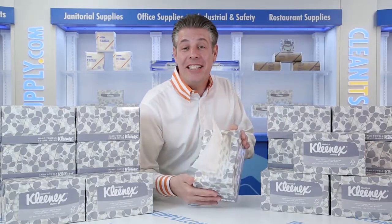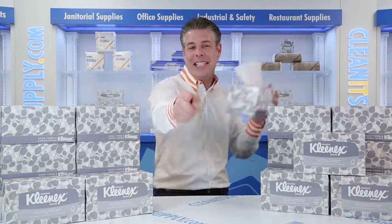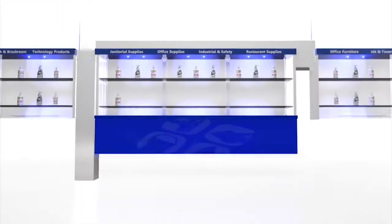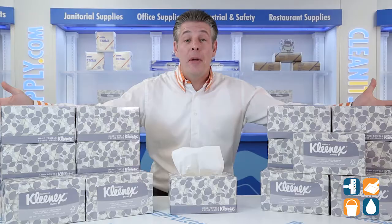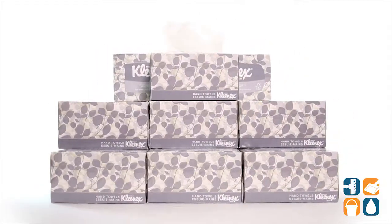Hey, this is Danny D on Kleenex TV and welcome to Kleenex 1701, paper hand towels in a pop-up box, 18 boxes per carton. Detailed product breakdown available at KleenexSupply.com. Introducing the Kleenex 1701, paper hand towels in a pop-up box, 18 boxes per carton from Kimberly Clark Professional.